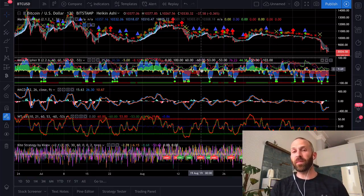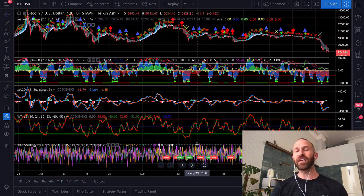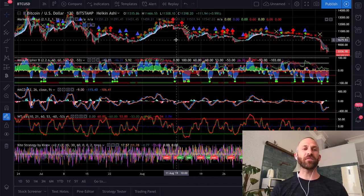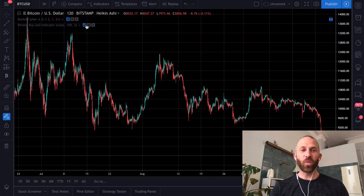If you don't have the 0.1 Bitcoin to spend on Market Cypher B, you could potentially check out the Kite Strategy by K Love and see if you can optimize that for your use. Now we're not going to talk about all that stuff today — we're going to be talking about this new indicator.